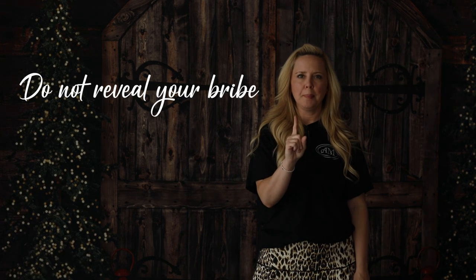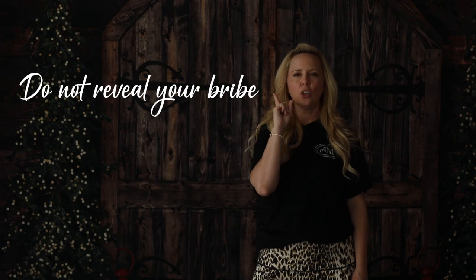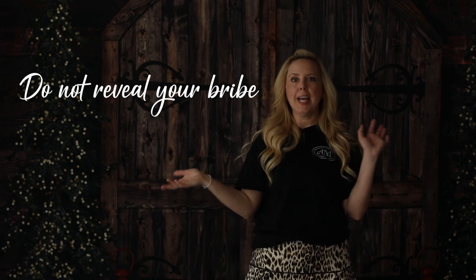Now that we've talked about different bribes, there are bribe rules — very serious bribe rules. Bribe rule number one: do not reveal your bribe until necessary. When a kid walks in the door, I'm not immediately telling them about the bribe. It's like when you take your kid to a restaurant and you have toys in your purse — you don't take them out until you have to. If the kid comes in and is doing an amazing job posing, they don't need to know about the bribe until the end.